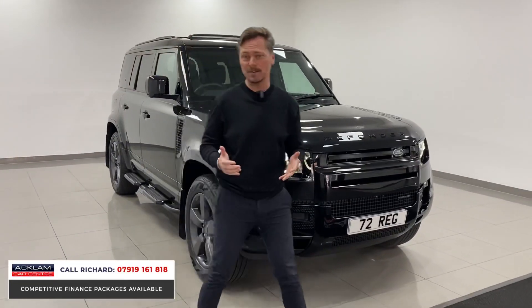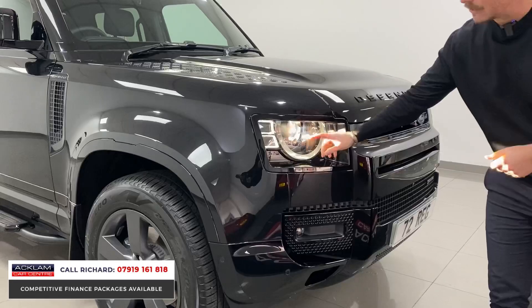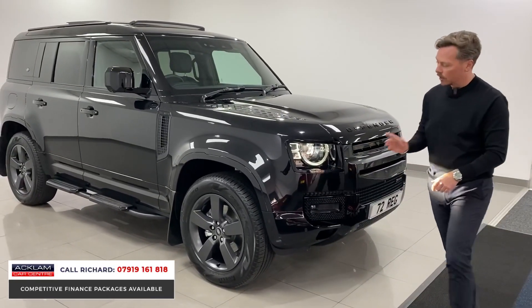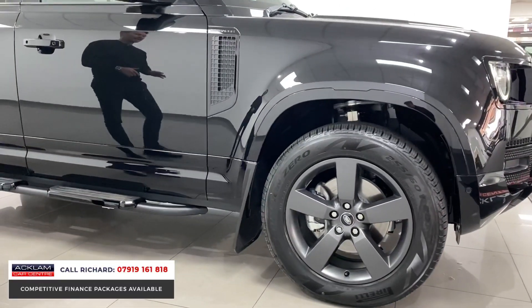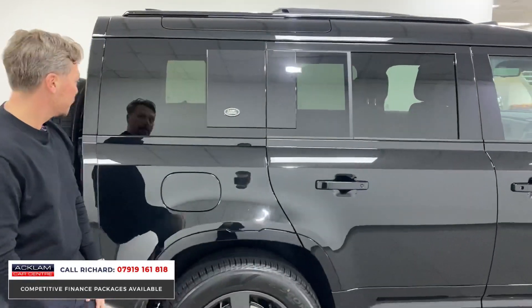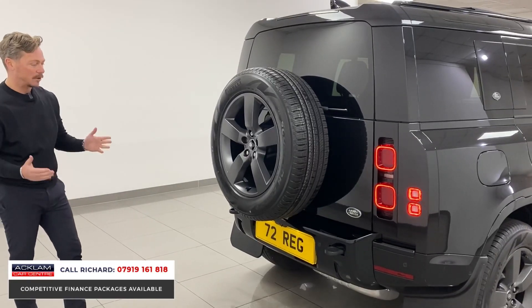From the front this is a Defender 110 - it's big, imposing and looks brilliant. Matrix lights to the front are part of the HSE specification. As mentioned, it's fully color coded with the X-Dynamic package, so that includes the arches and the side sections. It's also fitted with steps, 20-inch wheels in satin gray, privacy glass, roof rails, and keyless entry.